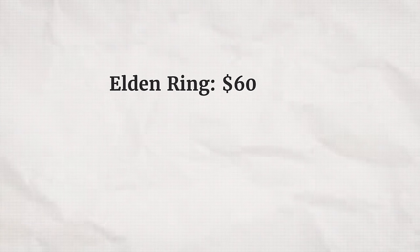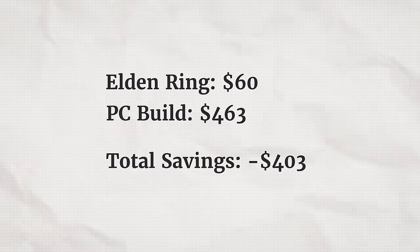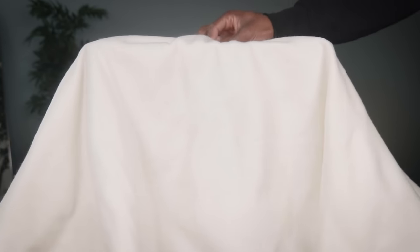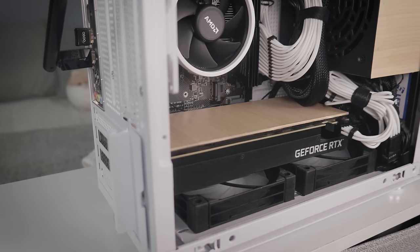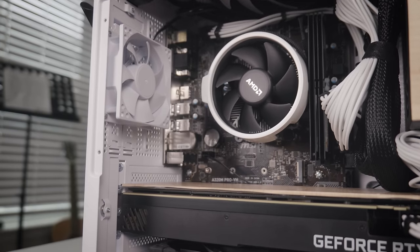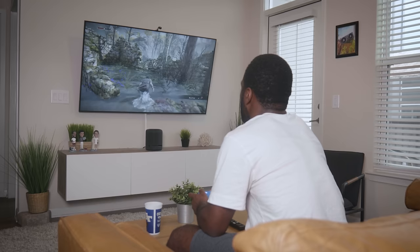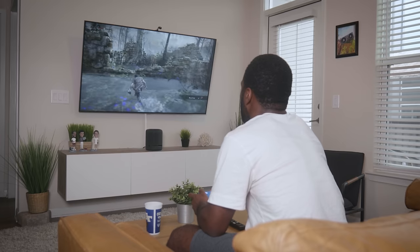So instead of paying $60 to play Elden Ring from my living room, I instead paid $463 and built a better Xbox Series X. Now I can enjoy all of my favorite games — Xbox, PC, and things outside of that range — from the comfort of my couch, without succumbing to buying any of my games again or without succumbing to cloud gaming.